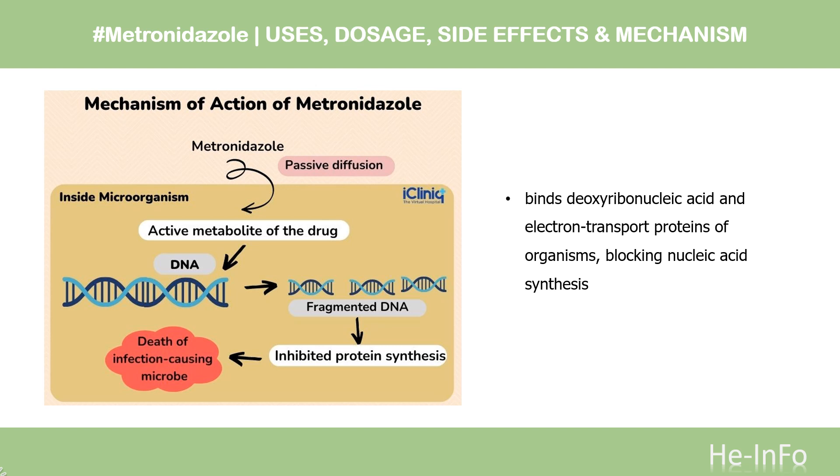Mechanism of Action. The exact mechanism of action of metronidazole has not been fully established; however, it is possible that an intermediate in the reduction of metronidazole — which is only made by anaerobic bacteria and protozoa — binds deoxyribonucleic acid and electron transport proteins of organisms, blocking nucleic acid synthesis. After administration, metronidazole enters cells by passive diffusion. Ferredoxin or flavodoxin then reduce its nitro group to nitro radicals. The redox potential of the electron transport portions of anaerobic or microaerophilic microorganisms renders metronidazole selective to these organisms, causing nitro group reduction and leading to the production of toxic metabolites — including N-2-hydroxyethyl oxamic acid and acetamide — which may damage DNA of replicating organisms.